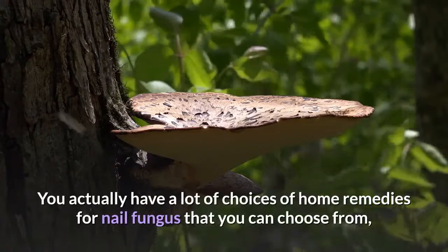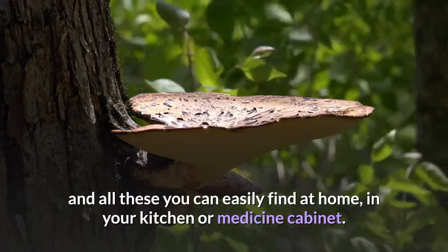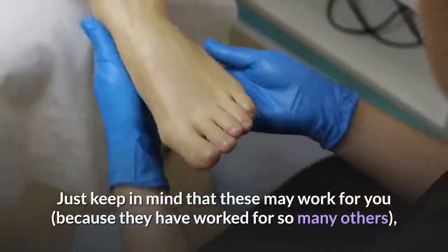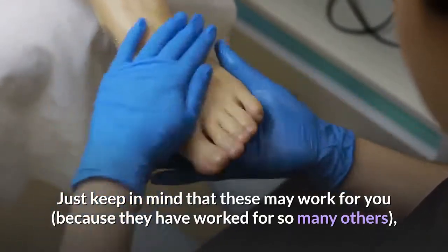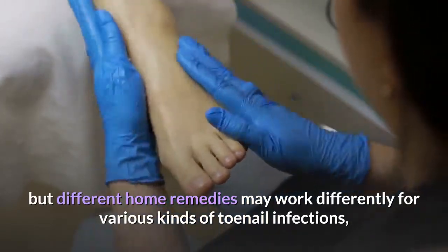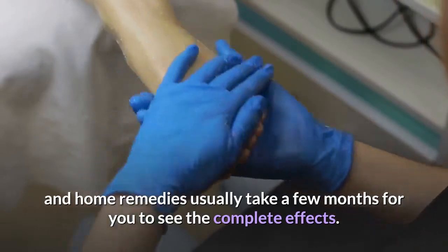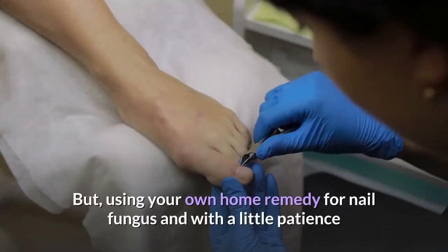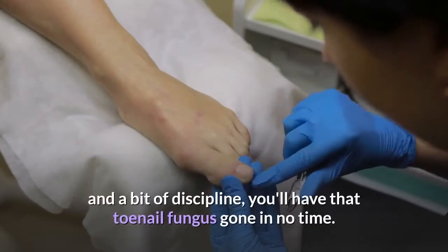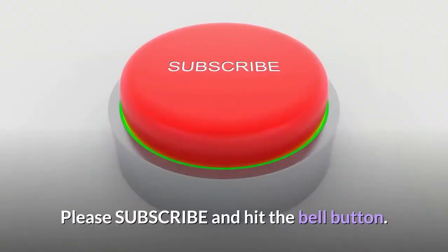You actually have a lot of choices of home remedies for nail fungus that you can choose from, and all these you can easily find at home in your kitchen or medicine cabinet. Just keep in mind that these may work for you, because they have worked for so many others, but different home remedies may work differently for various kinds of toenail infections, and home remedies usually take a few months for you to see the complete effects. But using your own home remedy for nail fungus and with a little patience and a bit of discipline, you'll have that toenail fungus gone in no time. Please subscribe and hit the bell button.